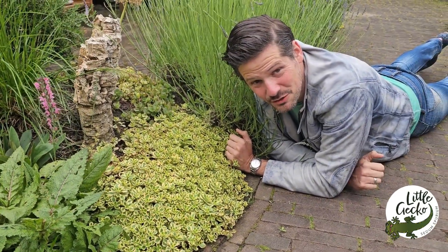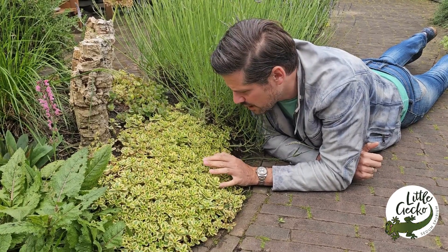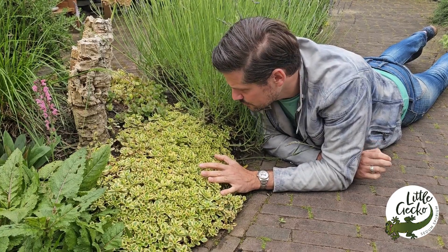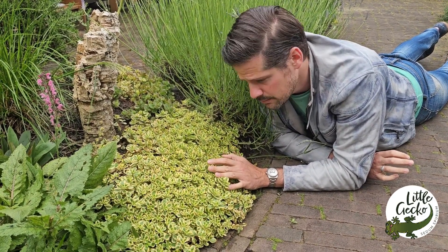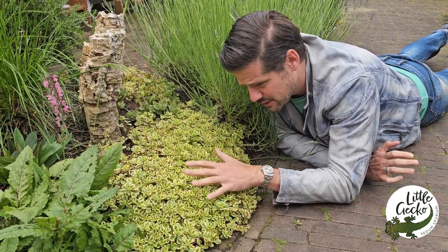Hey growers and plant lovers, hello! We are here in the garden of Tiemme, and this is a planted garden where he's doing a lot of experimentals about new plants. In front of me is a three-year-old Sedum spurium 'Little Gecko' — Little Gecko is a spurium type and that's a variegated version.